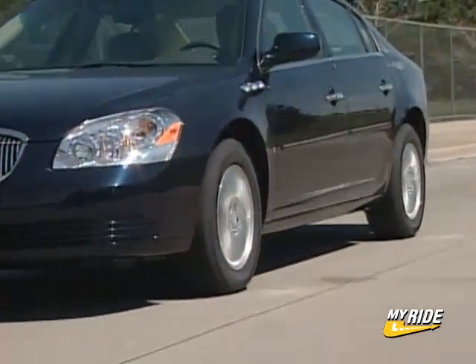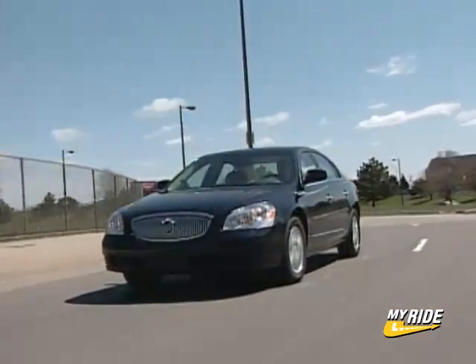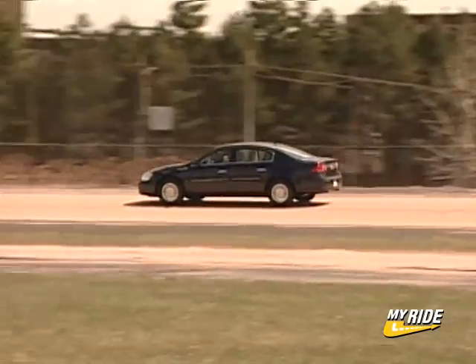Buick says these technologies are not a substitute for safe driving, but they do show potential to reduce certain kinds of crashes. The technology is advanced enough to be offered on vehicles like this Lucerne for under $30,000. I'm Chris Hansen.